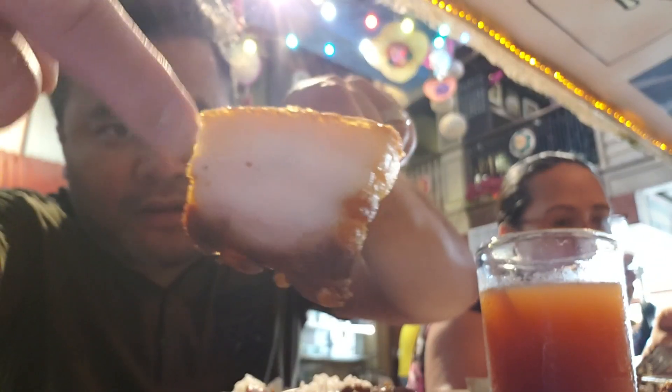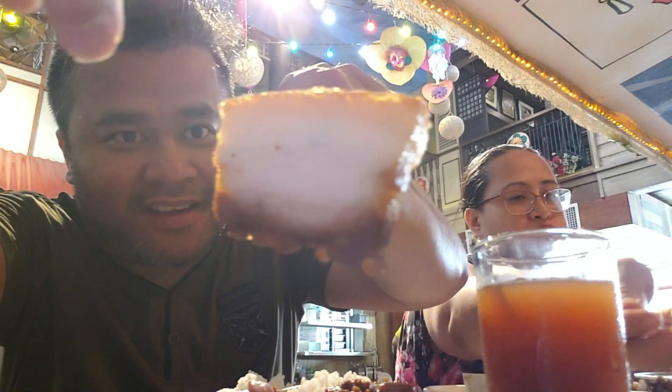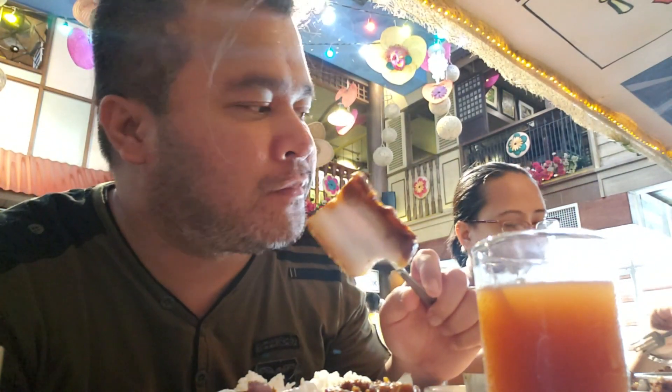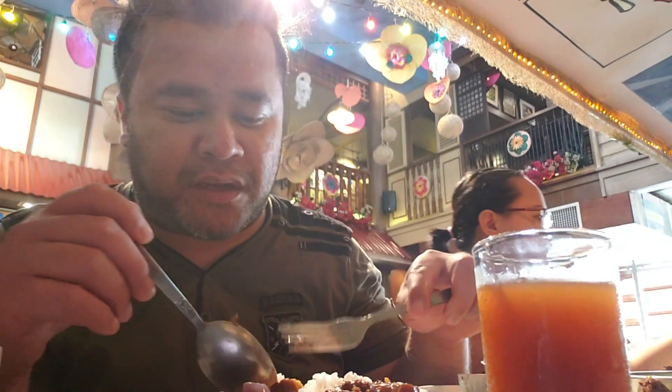Check out the separation of the fat and the actual meat, and of course the skin. The lechon kawali is a lot better than the crispy pata, but you'd still want to get some sauce going. There's a peanut sauce here that really gets the flavor going.